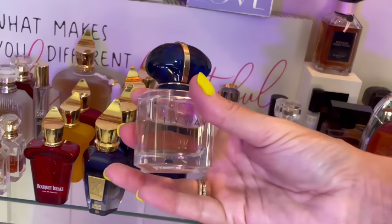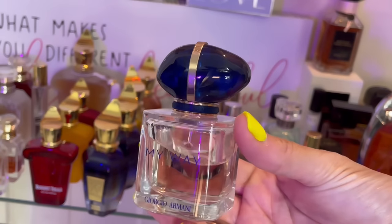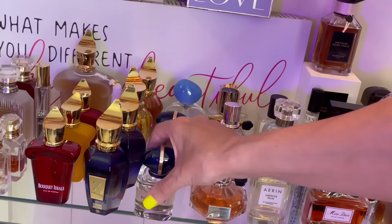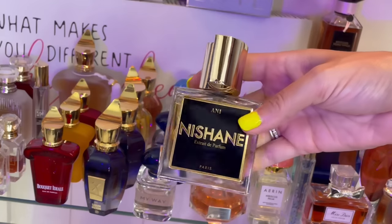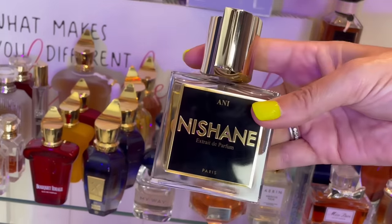This is the original My Way EDP — this is what showed me how much I love tuberose. Bubble-gummy tuberose with orange blossom — oh, I love this one. But you have to be a fan of tuberose for sure.